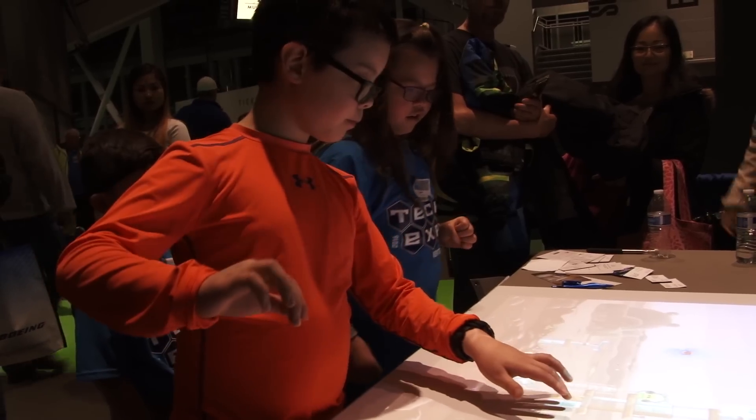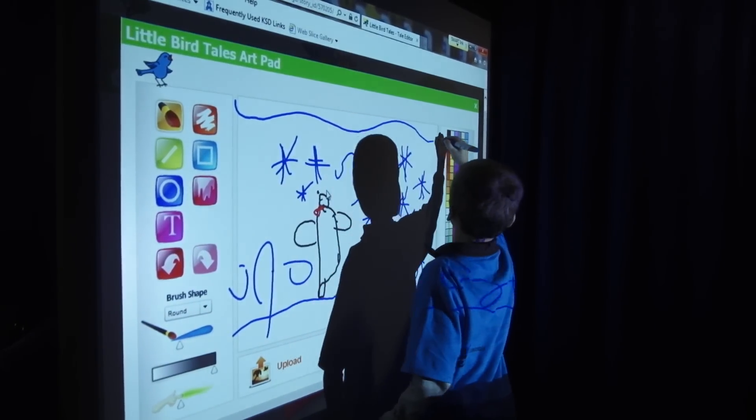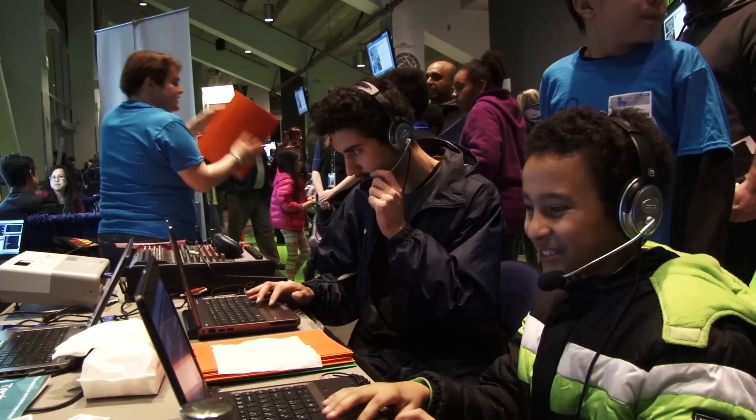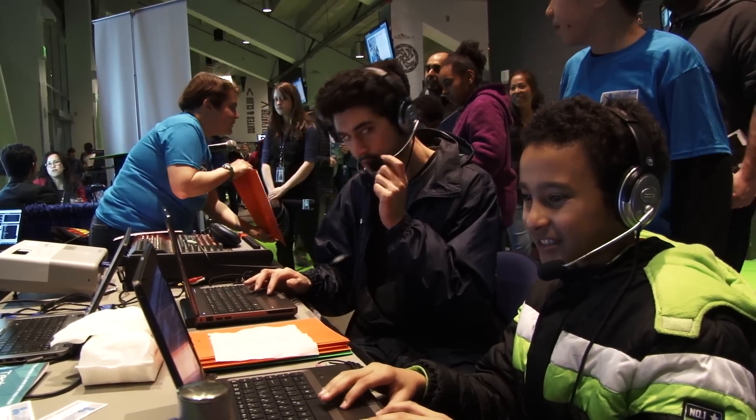I really like the Tech Expo because it allows us and our students to show how we're using technology in our schools. We have Boeing here today, which talks about how they are using technology, so the skills that the kids are learning right now are ones they can use in real life. There was one booth about OneNote — that's actually something I use in my professional job as well, and these kids are learning it. They'll be experts when they get into the field.